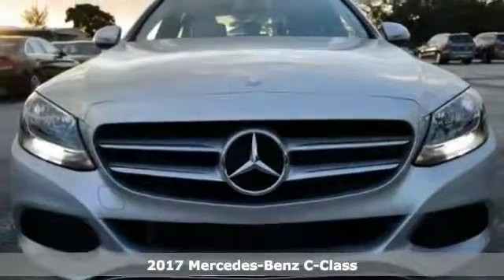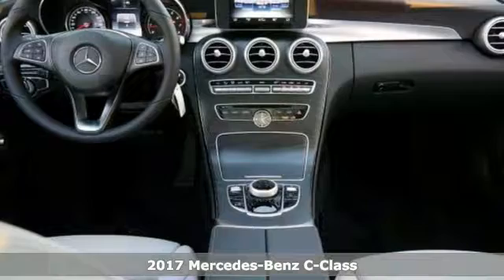Everyone will fit comfortably in this 2017 Mercedes-Benz C300. Features include alloy wheels, backup camera, Bluetooth connection, and brake assist.